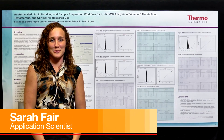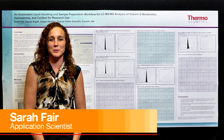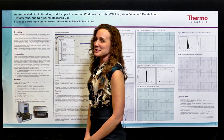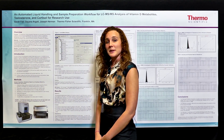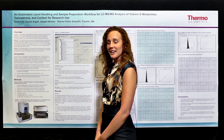Hi, I'm Sarah Fair from Thermo Scientific in Franklin, Massachusetts, and I'm going to talk about sample preparation workflow for LC-MS-MS. What we are doing here is validating the PlateMate 2x3 using vitamin D, testosterone, and cortisol assays.